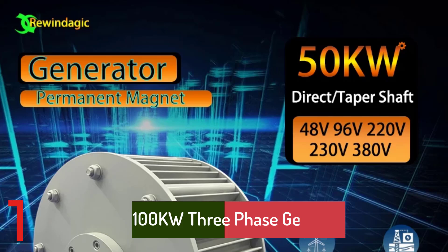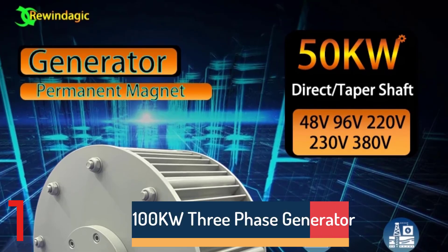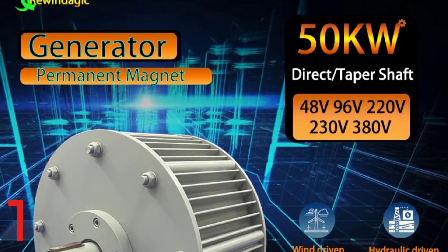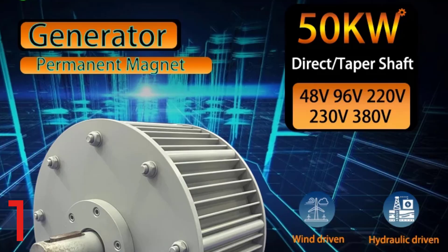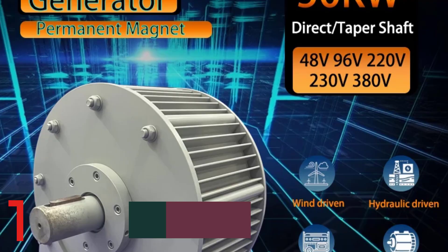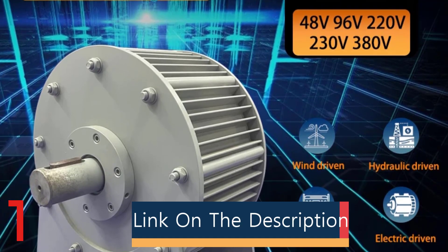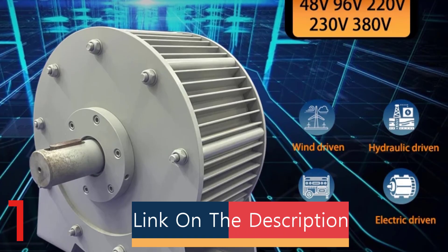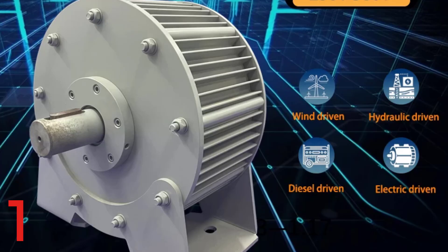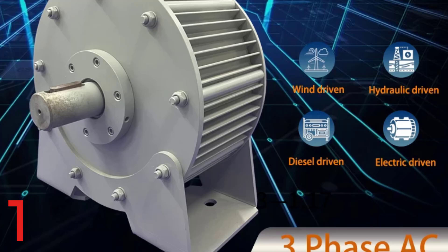Number 1. The Rewindadjik G5100KW Gearless Permanent Magnet Generator is a high-efficiency, low-rpm three-phase AC alternator designed for wind and water turbines. It offers stable power generation at 200 rpm and is built with a durable aluminum alloy shell. The generator offers multiple voltage options and is CE certified. It is self-contained, easy to install, and customizable, making it ideal for off-grid and hybrid renewable energy systems.